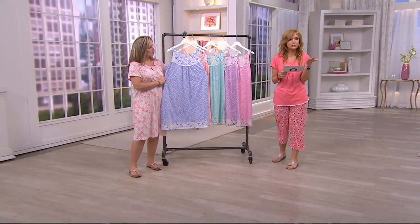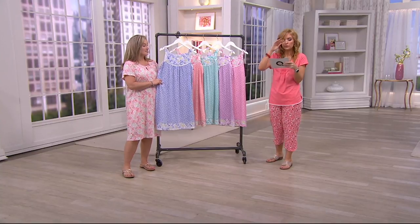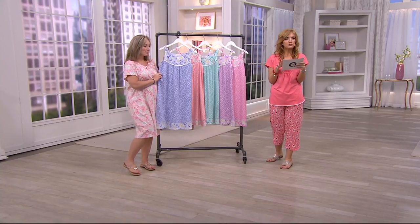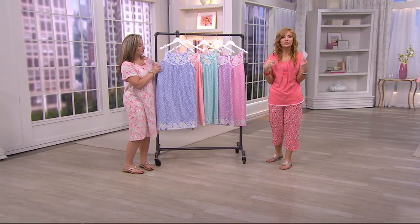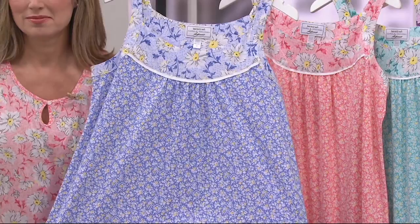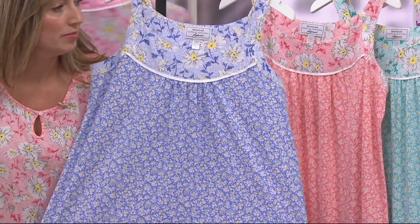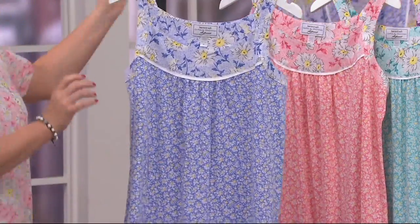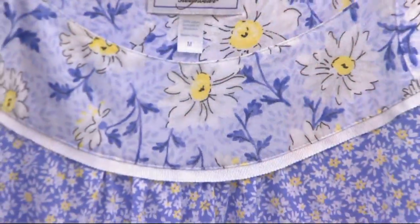Welcome to the chemise — and we have the robe option as well. This is brand new this season. We do have buy more and save available on this one because a lot of you want to do the chemise and the robe. We're going to see Amy wearing both pieces too. How would you like to layer them — underneath, or how do you usually do it?